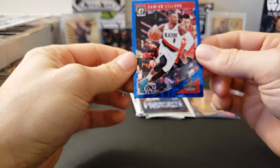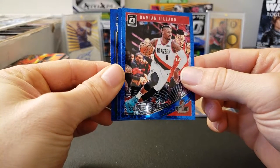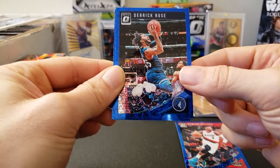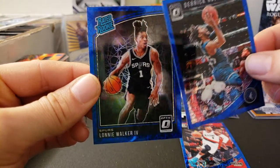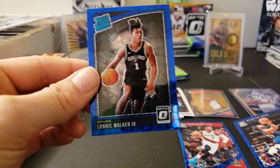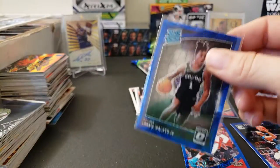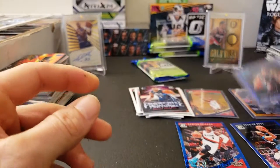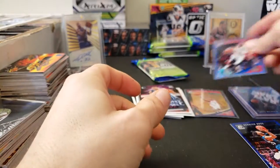I already like the top card — I'm a Blazers fan, so I'll take the Damian Lillard any day. Okay, so we got a Damian Lillard. Let's see if we have any rookies in here — we do have a rated rookie in the back. So we'll go: Damian Lillard, then Derrick Rose, and then our rated rookie Blue Velocity is Lonnie Walker IV. That's cool — that's a nice rated rookie. I don't think I've ever seen him play yet, but he probably has some potential. I think he was a first round pick. Nonetheless, nice rookie. I'm going to put a penny sleeve on the Damian Lillard.